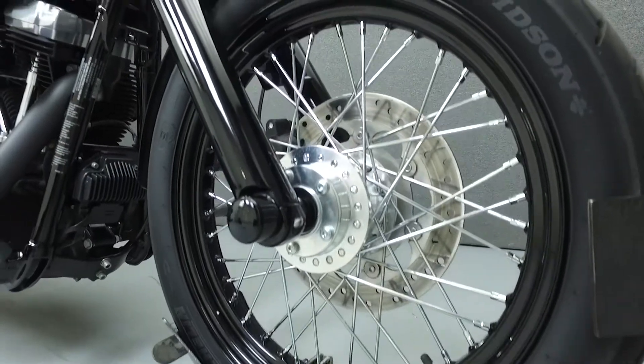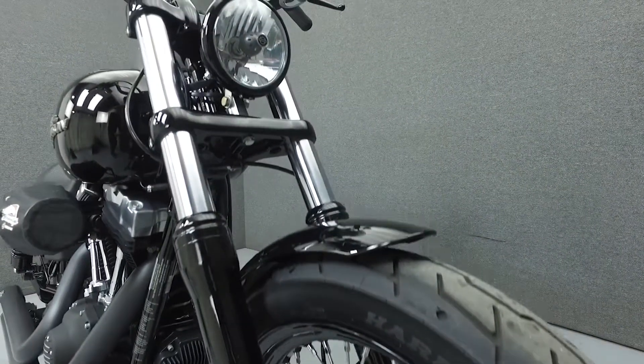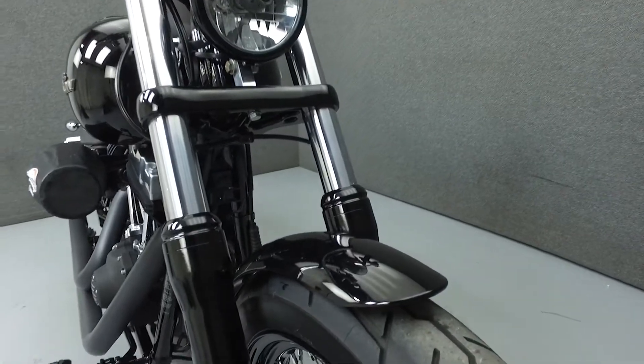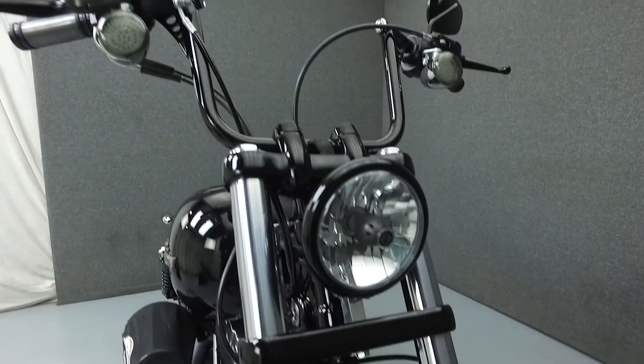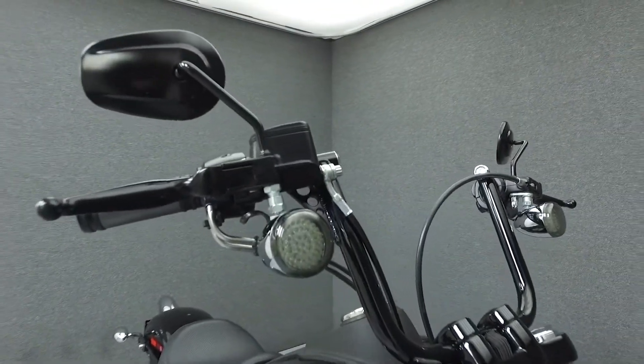Powered by a 96 cubic inch V-twin engine with a 6-speed transmission, the Street Bob puts out 92 foot-pounds of torque at 3,000 RPM. It has a seat height of 26.7 inches and a dry weight of 634 pounds.